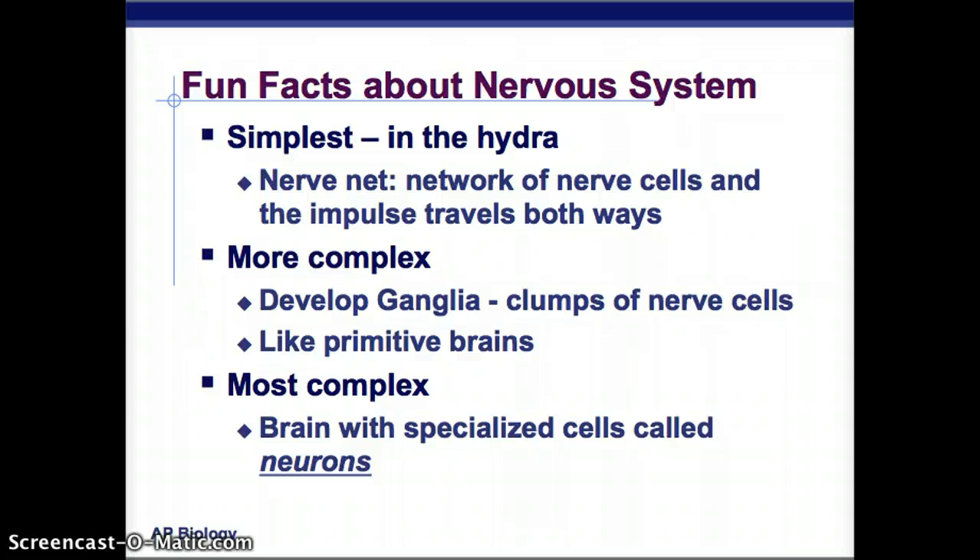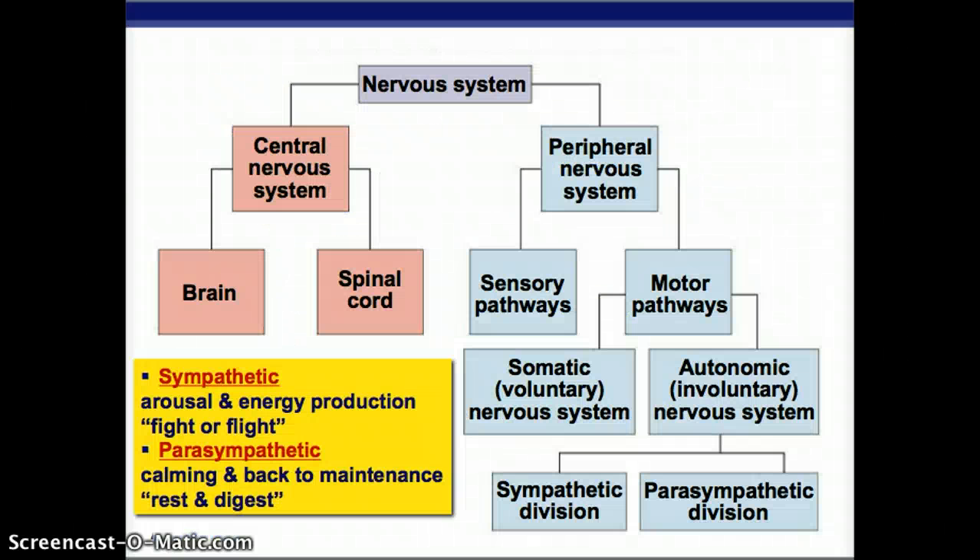The most complex system, what we have, is a brain with specialized cells called neurons — the functional unit of the nervous system. The nervous system has the central nervous system, made up of the brain and the spinal cord, and the peripheral nervous system, which is everything else.